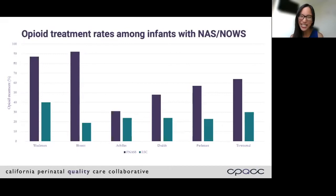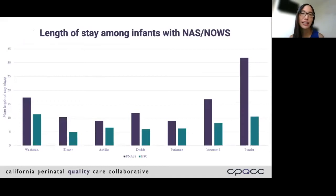Many other centers have since published on their experience with Eat Sleep Console. When babies were treated with Finnegan and then switched to Eat Sleep Console-guided management, across the board there was a decrease in the percent of babies needing pharmacotherapy. Similarly, after implementation of Eat Sleep Console, all centers saw a decrease in average length of stay. Most of these sites also looked at balancing measures — they did look at readmission — and none of the sites reported an increase in readmission within the 30 days after discharge.